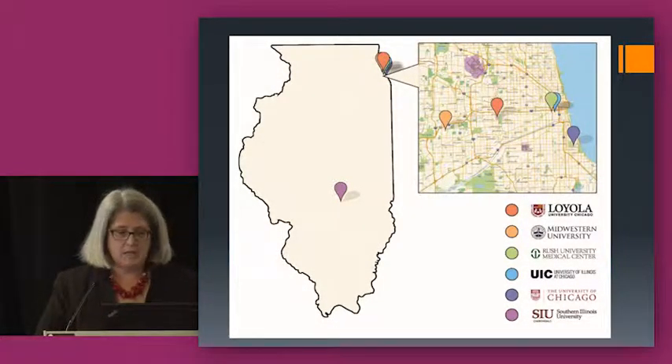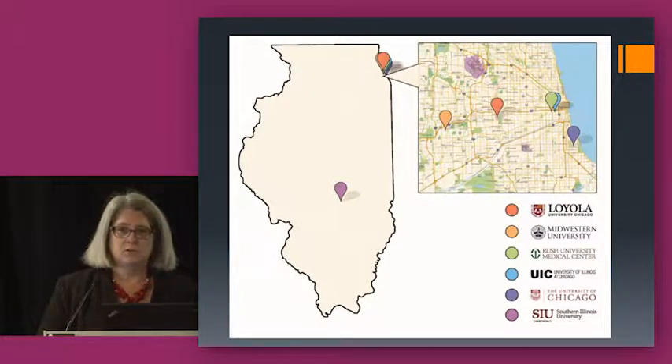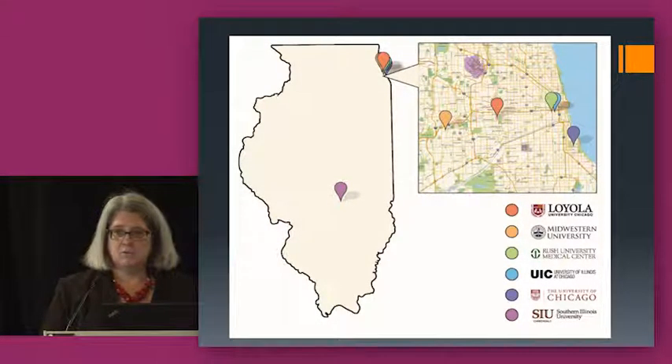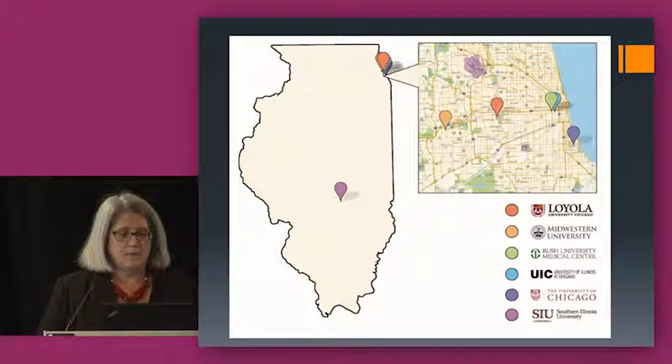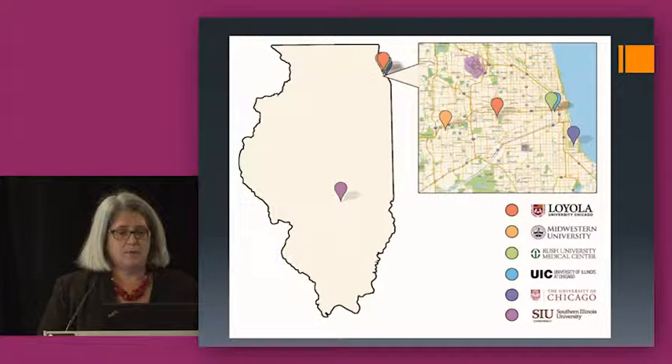The six institutions that ended up doing this study are listed on this slide. Most of us are located in the Chicagoland area, but our colleague Connie Poole at Southern Illinois University School of Medicine in Springfield was also involved. Among the Chicagoland institutions, three were located in an urban environment and two in suburban locations.